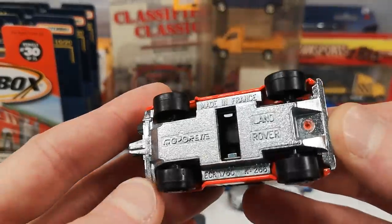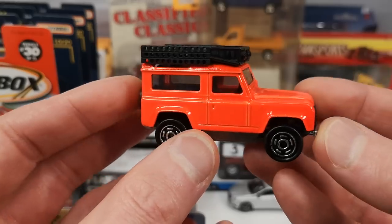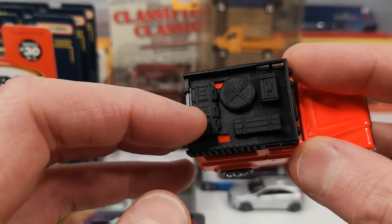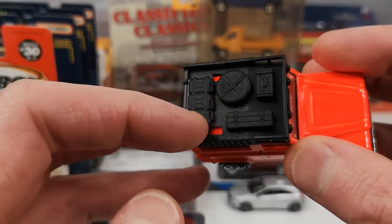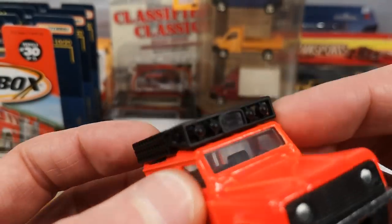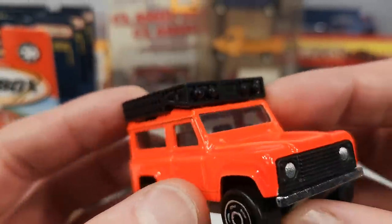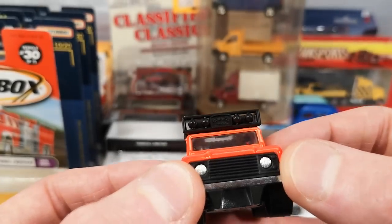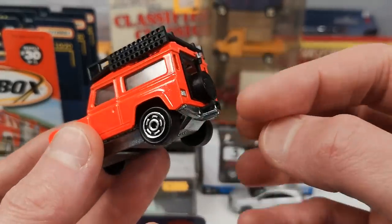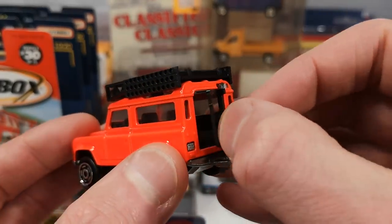Then we got the Land Rover Defender 90 in kind of a fluorescent orange. It's the one that has a roof rack with three jerry cans, a spare wheel, tool box, and some kind of crate, plus lights on the front with the Camel Trophy name on there — first time I noticed that. Metal headlights part of the base, plastic grille, trailer hitch, taillights also metal part of the base, and then the plastic opening door.